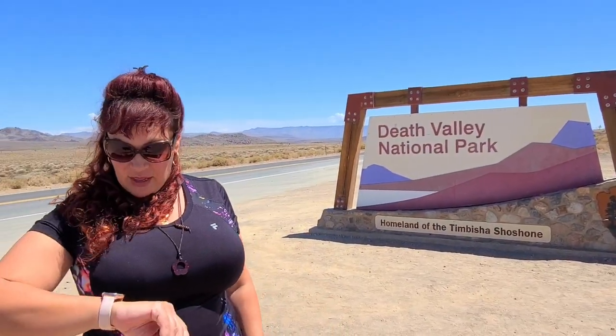So how hot is it supposed to be in Death Valley today? It's supposed to be 118 degrees today — probably about 45 Celsius. And there's nobody around here but us, because we are the smartest ones in the world to be here in 118 degrees.